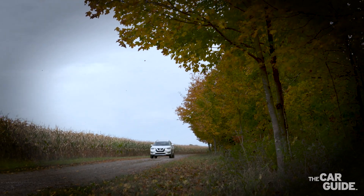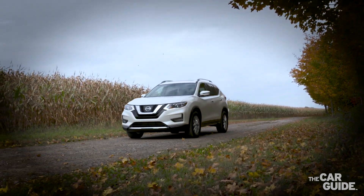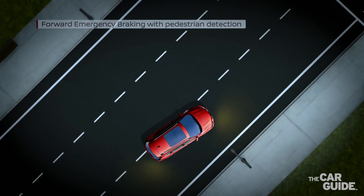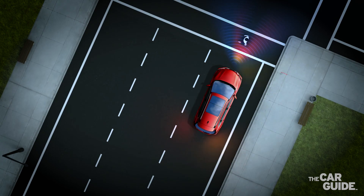So you talk a lot about cars, but does that also work for humans? Yes, in the case of the Rogue, Nissan added a pedestrian detection system so the camera scans the area in front of the vehicle. The system will apply the brakes and stop the vehicle if you're not paying attention.